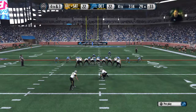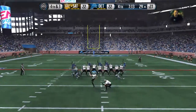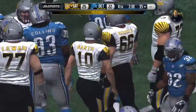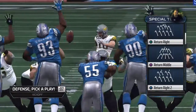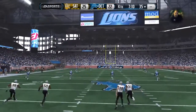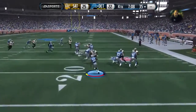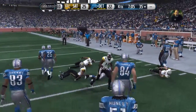Now we have a fourth-down situation. The kick is good! This guy's a threat anytime you cross midfield — he could kick it from 60 yards. Great leg strength — what a weapon to have on your side. Gets out past the 30 and brought down at the 35.